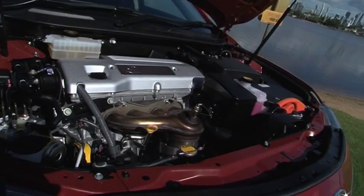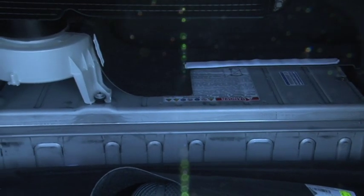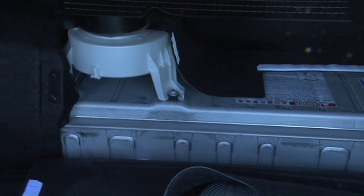It's powered by a 2.4 litre four-cylinder petrol engine and works in concert with an electric motor. Power is sent through the front wheels via a specialised continuously variable transmission.